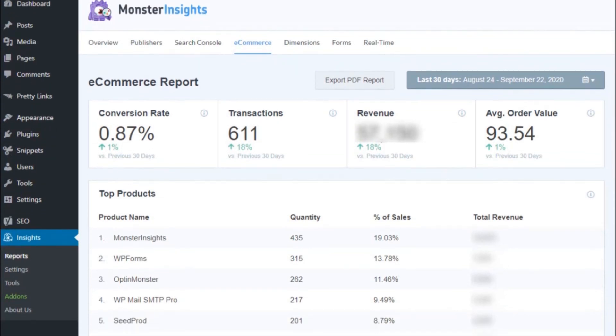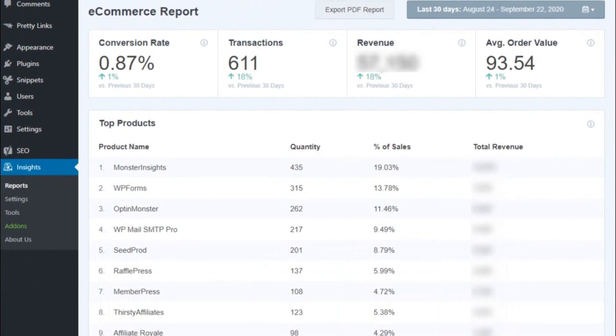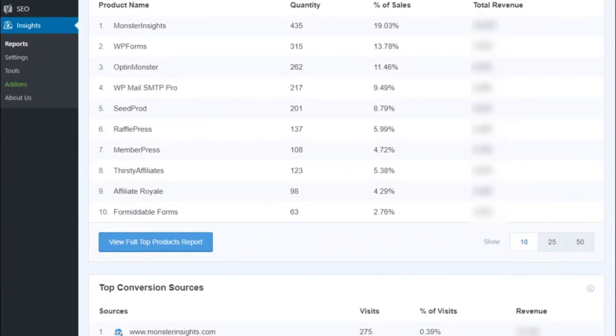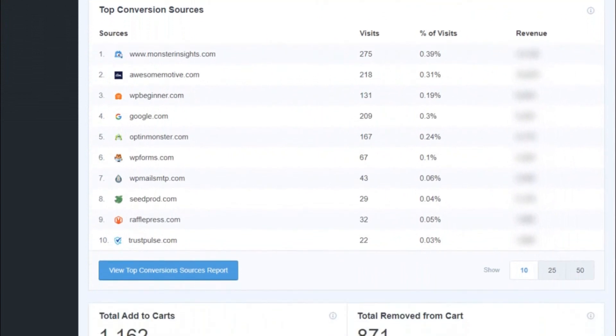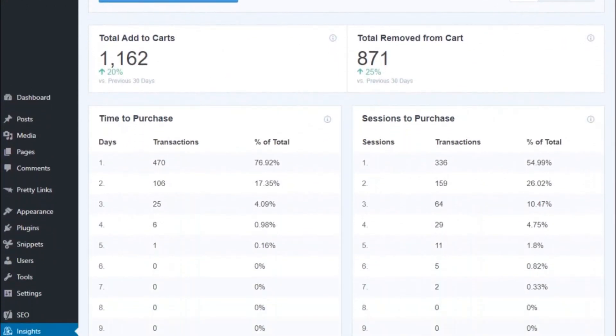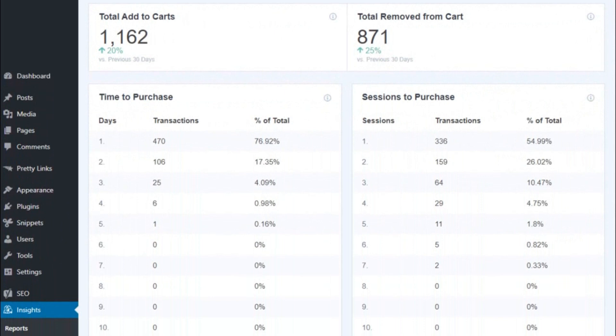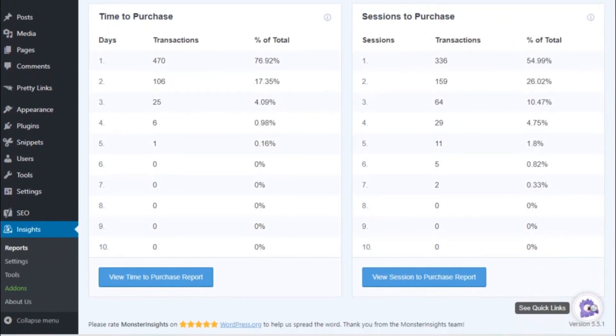Some of the key e-commerce reports allow you to see the most popular products in your e-commerce store, the average value of your e-commerce orders, the total quantity of your sales, percent of sales, the total revenue generated by each product, the top conversion sources that are generating the most revenue, the total add-to-cart report with details about how long it takes your site's visitors to purchase, and you can see your shop's conversion rate, total transactions, and total revenue generated.